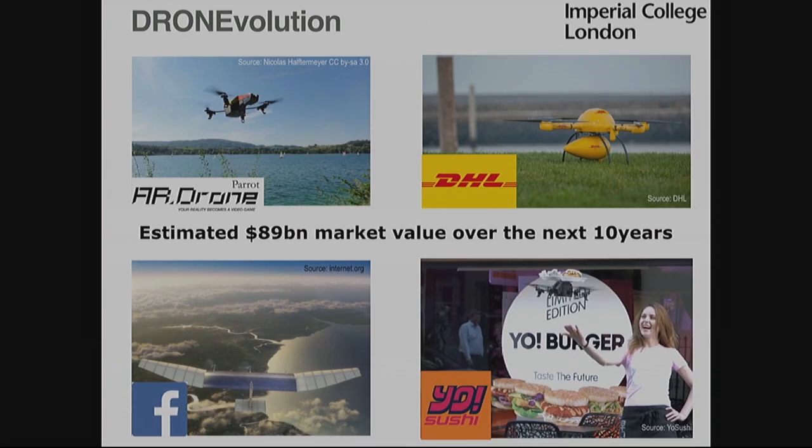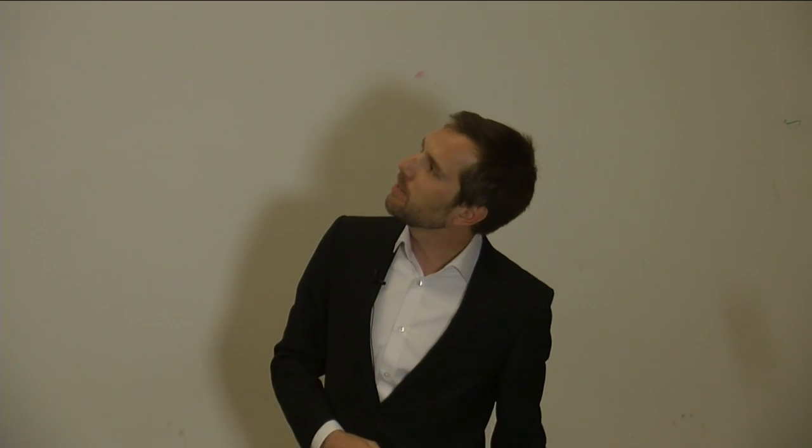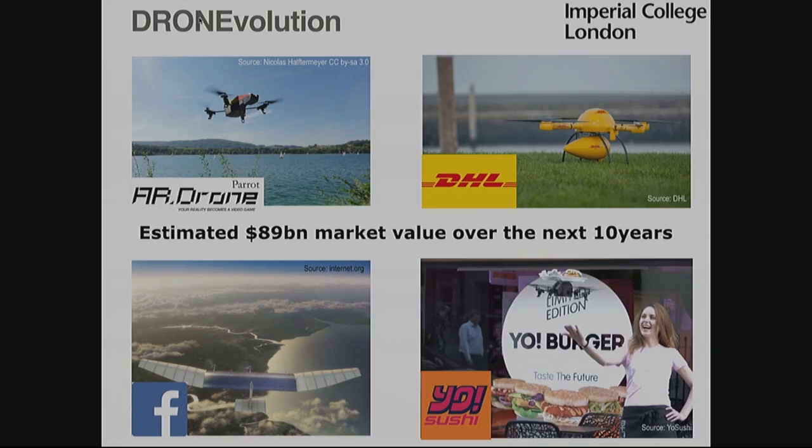The drone evolution happens not only in search and rescue, but also on the toy market. Can I ask who here bought or gifted a drone to someone last Christmas? About 5 to 10 percent of people here — and it was one of the most favorite gifts because it's actually a lot of fun. We also hear a lot about drone delivery, such as Amazon, DHL, Google Wing projects, so big companies are moving into that. Facebook is using drones to provide internet coverage in inaccessible areas. And also YoSushi, for example, used drones to deliver burgers in London — though I think that was more of a public relations initiative on one day.